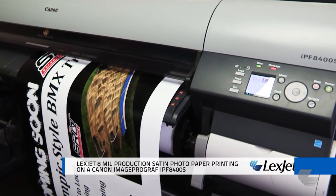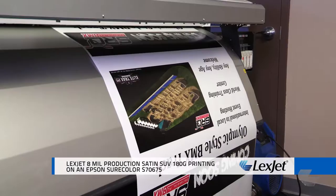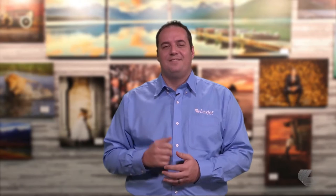Posters are a cost-effective and easy-to-produce option for advertising events. Whether you choose to print on a paper or a film, products like 8 mil production satin photo paper for aqueous printers, or 8 mil production satin SUV for latex and solvent printers, both print beautifully. But another option can give you more durability if you're printing on an aqueous or latex printer.